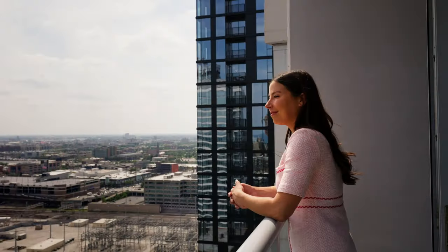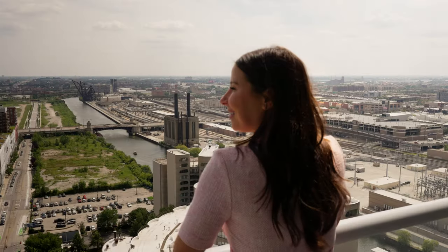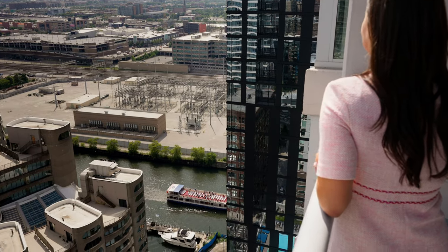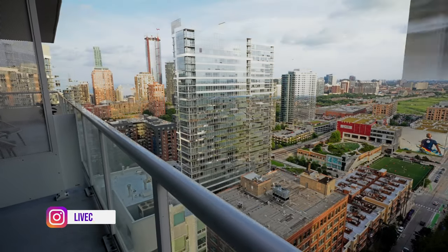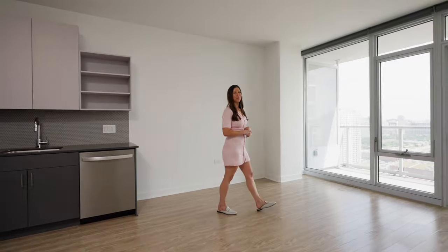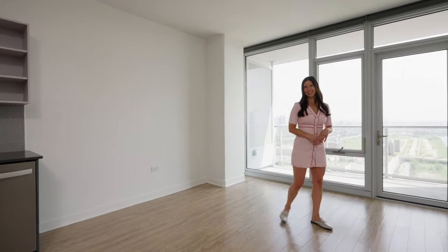Picture yourself waking up and enjoying a cup of coffee on your bright balcony facing south overlooking the river with views of the city skyline. From this one-bedroom on the 27th floor you also get a slice of the lake.